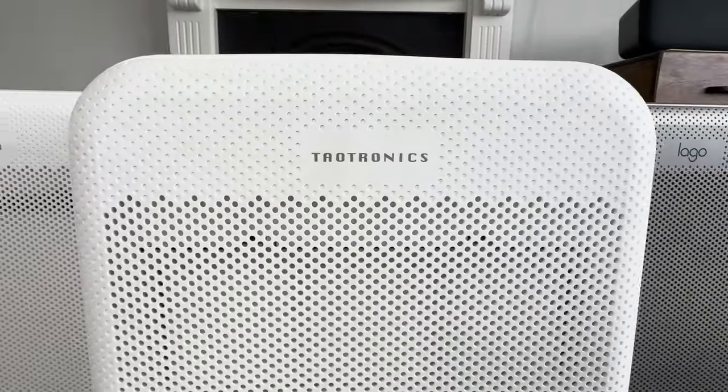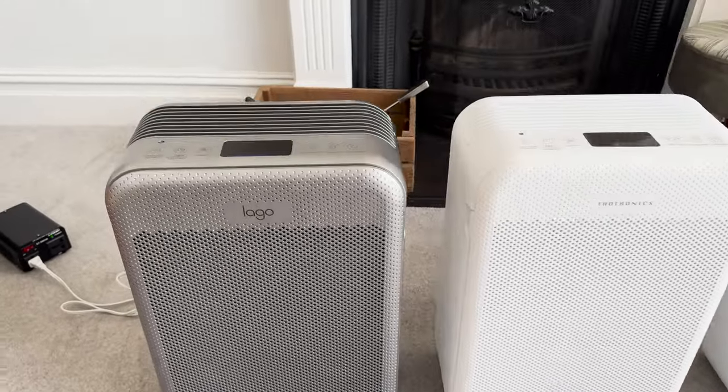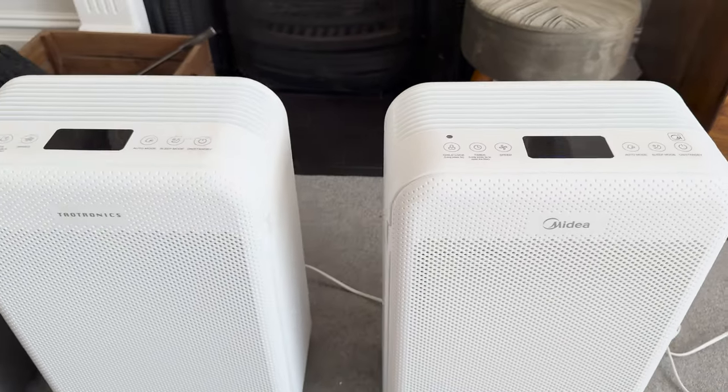The good news is that this very same device is actually sold under different brand names. The guys over at Clean Air Stars have produced a really good illustration showing all the brand names this device is sold under. I want to test whether their performance matches up with the original TITRONIX AP003, so I've bought two devices: the Lego air purifier, available on Amazon.com in the United States, and the Midea Smart Air Pure Control, available in the UK and the EU.